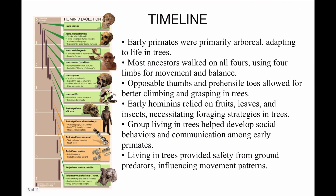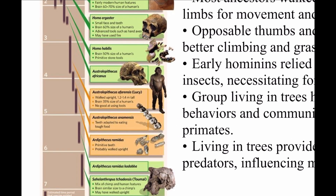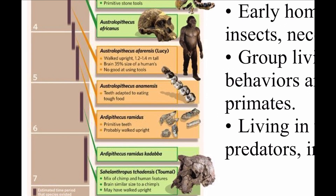Now, looking at our timeline, we have Sahelanthropus tchadensis, which, along with Orrorin — which isn't on this particular timeline — is believed to have walked upright. The brain size was similar to chimpanzees; it was a mix of chimp and human features. And they may have walked upright.